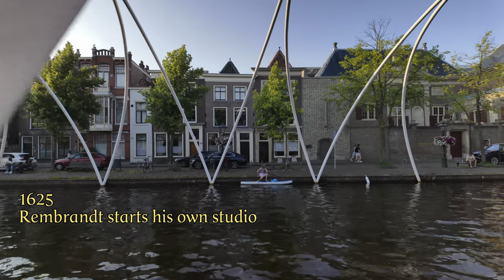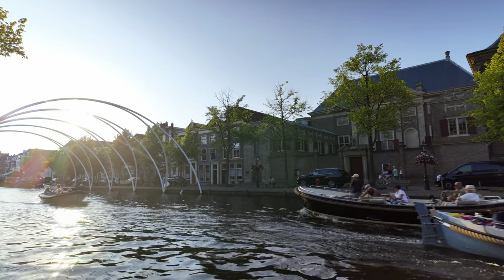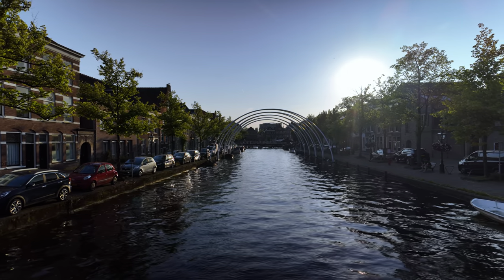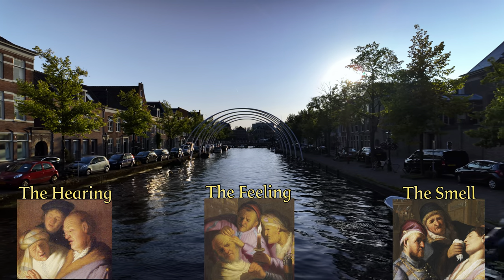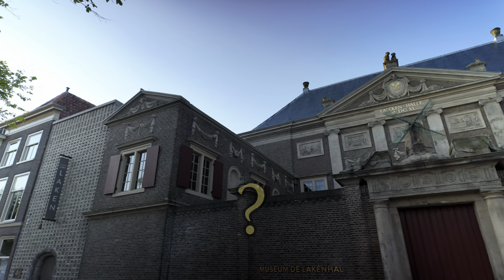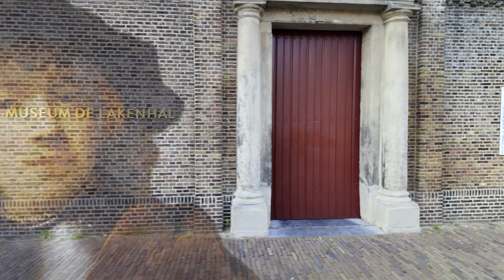Fans of his work in Leiden should definitely visit the Lakenhall, a museum on one of the canals, because this is where his oldest known work can be admired. The Glasses Seller was painted by him at the age of 18 in 1624, but it was not yet signed. It is part of the five-part series The Senses, with hearing, feeling and smell, all of which hang in New York. The fifth and final panel, The Taste, remains untraceable to this day. Rembrandt exhibitions with works from all over the world are often held here in the Lakenhall, so the museum is definitely recommended.